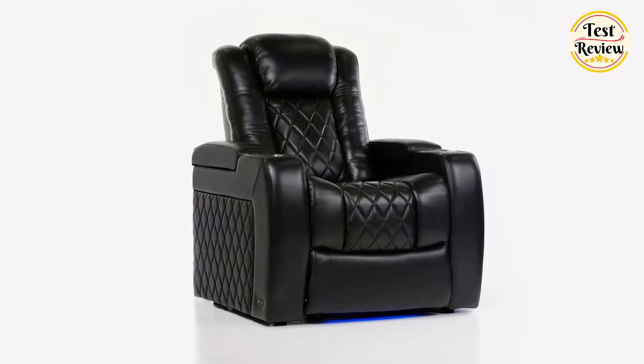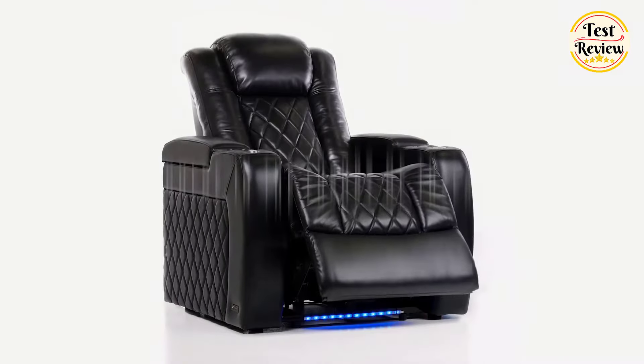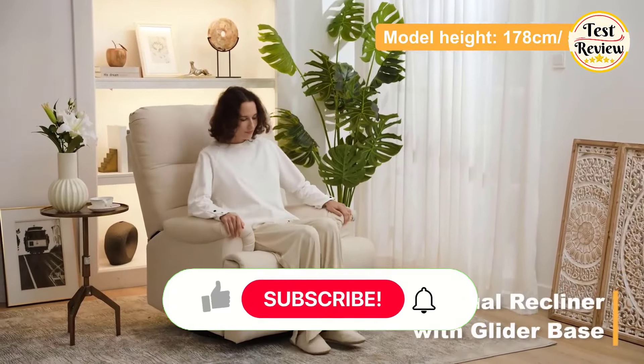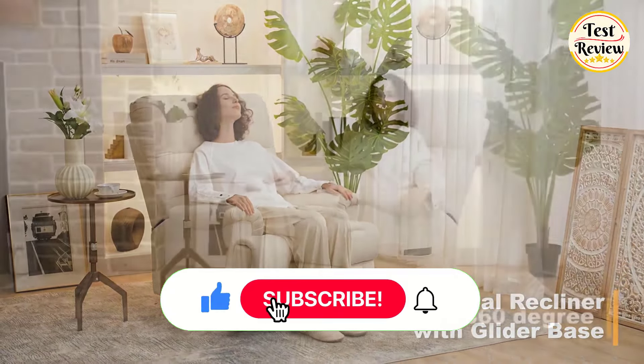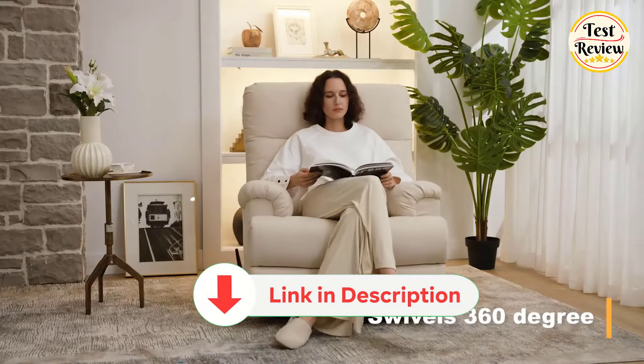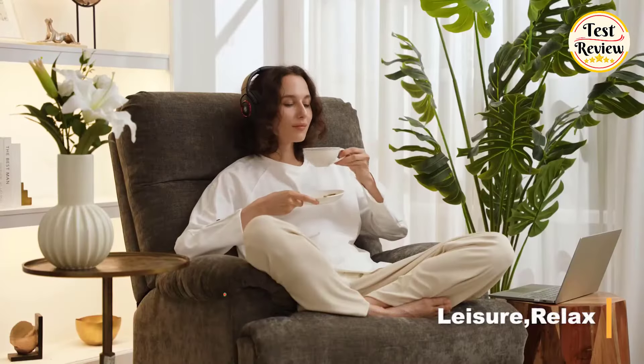If you enjoyed this video, make sure to show your support by liking and subscribing. Also, check the description below for links to explore these products further. Thanks for watching.